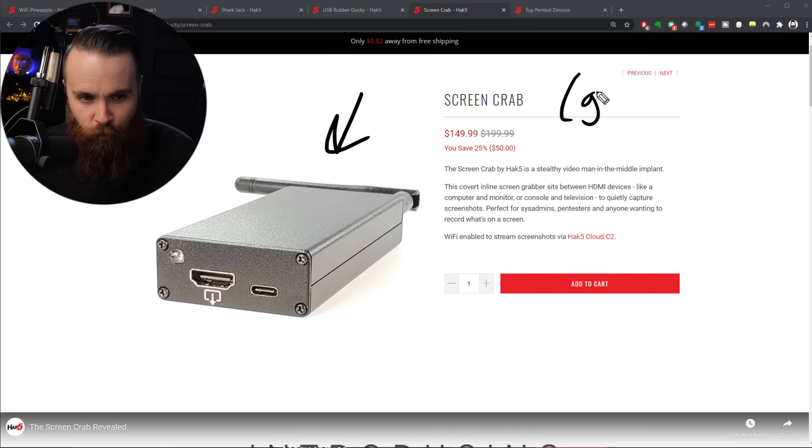They also have the Screen Crab - or screen grab - because that's what it does. It performs a man-in-the-middle attack between a computer and its monitor. You put it between the computer and the monitor HDMI cable, one end in and one end out, and it will remotely capture images and send those to you.